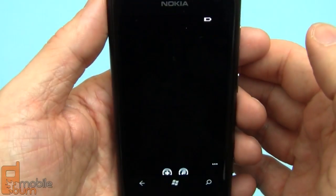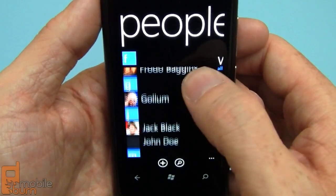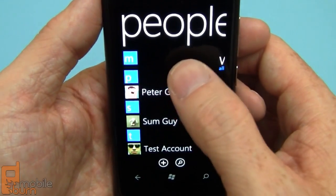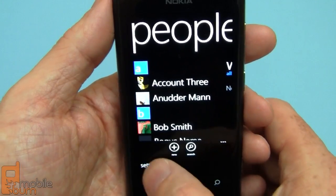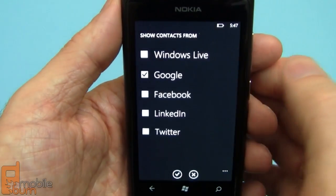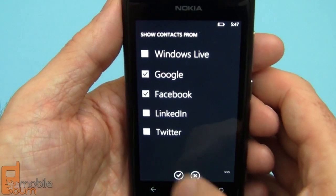I have some Gmail contacts pulled in. I also have a number of other accounts linked up here but right now they're filtered so you can't see them. I can change that and say which contacts I want to show, so maybe I'll show some of the Facebook contacts in there as well.